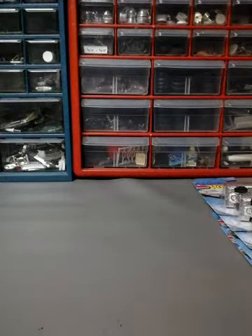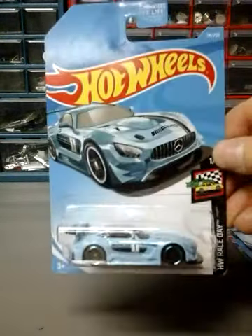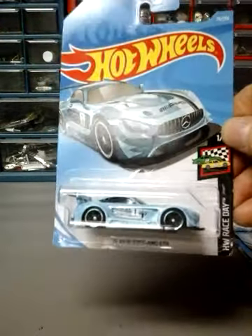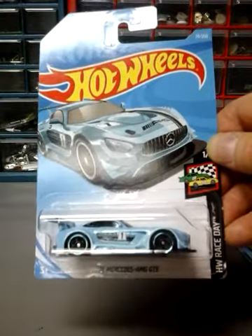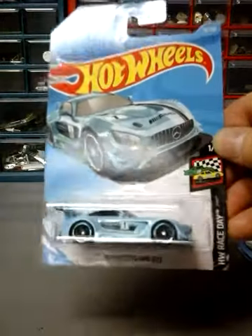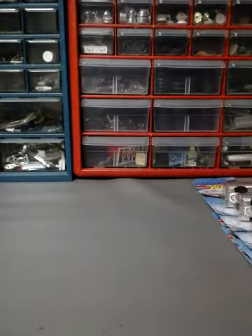Next I have the 16 Mercedes AMG GT3 in blue. I believe the other one was either red or yellow — I'll have to go back and look. Next up, the Tesla Model 3 in white.